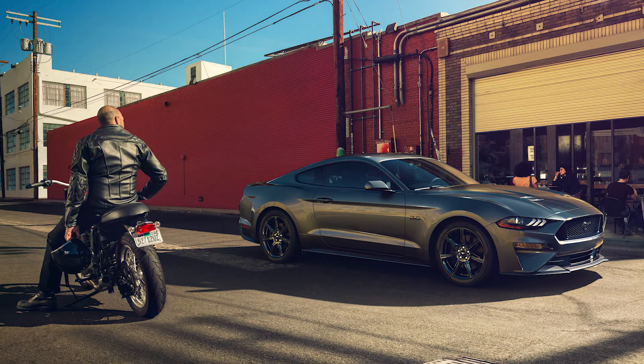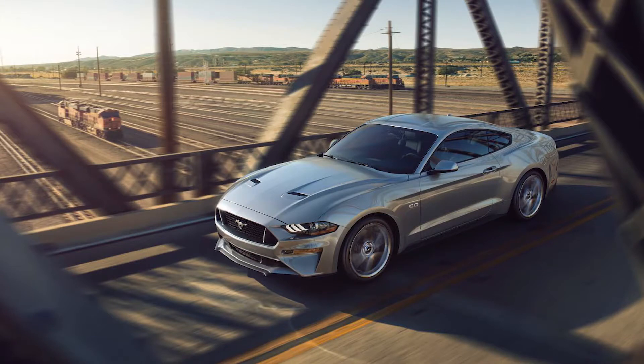Hello, Speed Phenom here. Today Ford has unveiled the new performance metrics of the 2018 Ford Mustang GT and Ford Mustang EcoBoost.